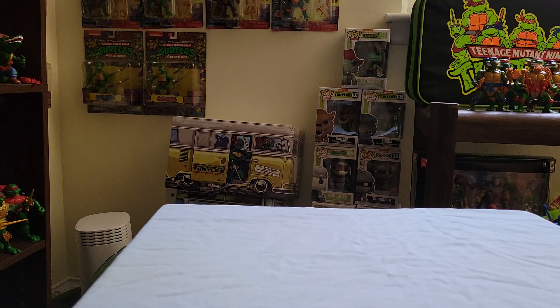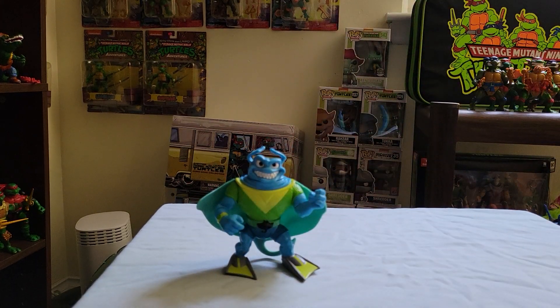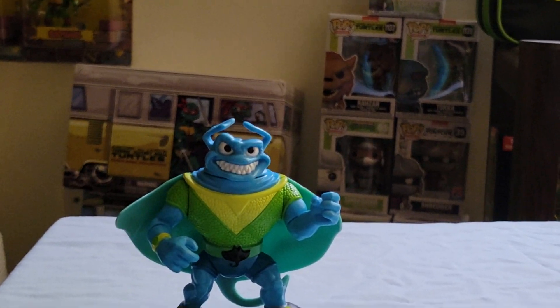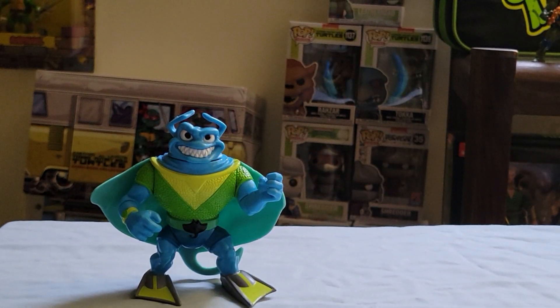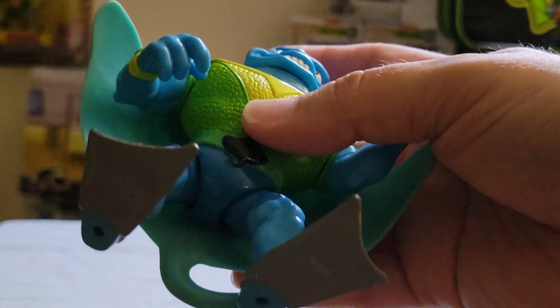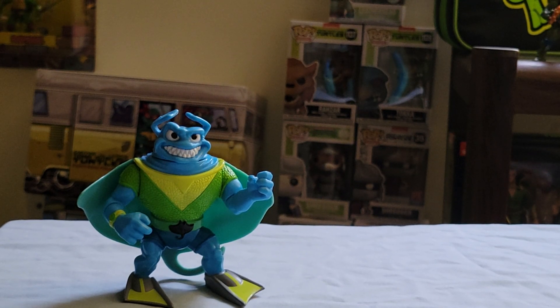The back of the packaging is the same on all of these. I had to take this guy out — this is the Ray Filet that comes in this four-pack. I just think this guy looks so cool; I love the alternate color scheme. I took him off the card because I wanted to play around with him and just enjoy the figure. These figures are very affordable — about $12 each since the four-pack is $50 on Amazon.